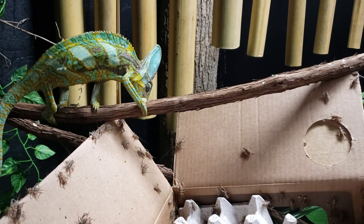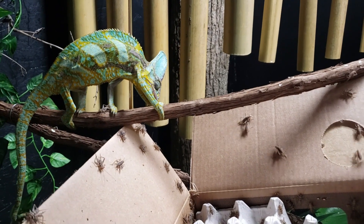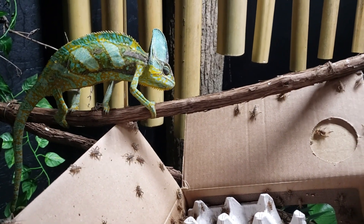Now check this out. This is really cool and it's going to be a lot of fun. Watch this. A mobile buffet.